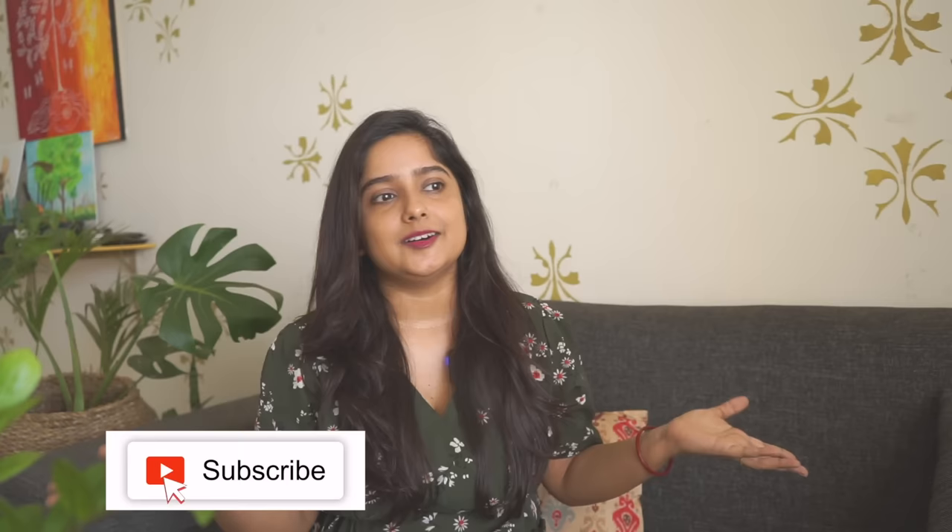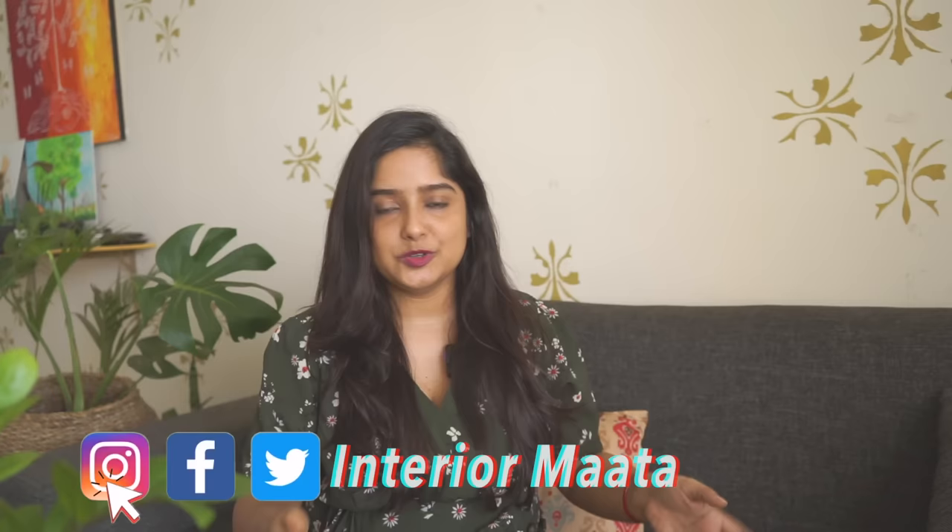Hi guys, this is Aranna here and you are watching Interior Mata. I've been doing this on TikTok and I thought I would greet you too. You guys have DM'd me, but to be honest, if I had to choose between TikTok and YouTube, I would choose YouTube because I belong to YouTube and my career has been built here. Let me know in the comments - will you support TikTok or YouTube?